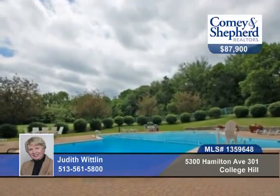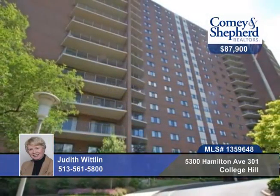It overlooks woodland and the city skyline. What a great place. Call Judith today and make it yours.